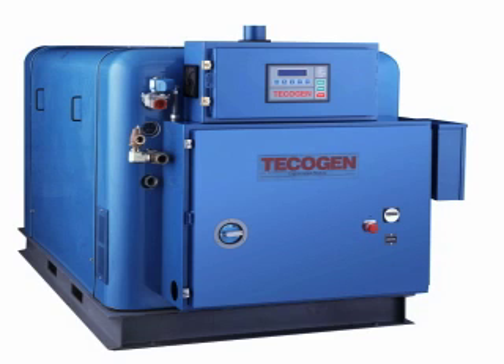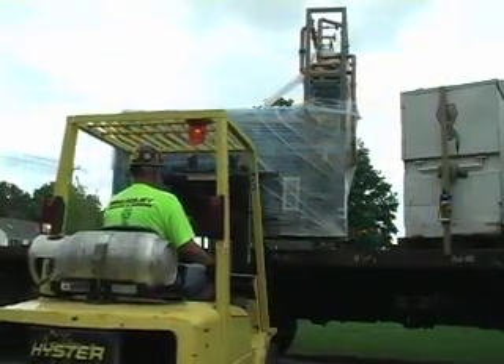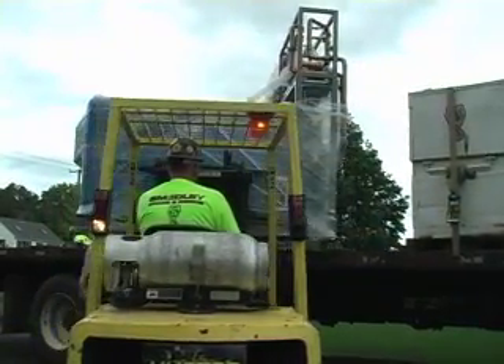Cogeneration, also called CHP or Combined Heat and Power, is an integrated energy system that can create heat as well as electricity.